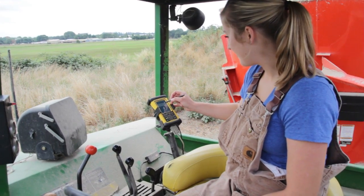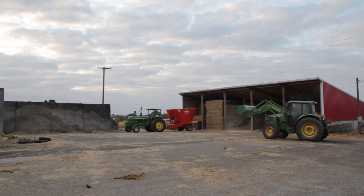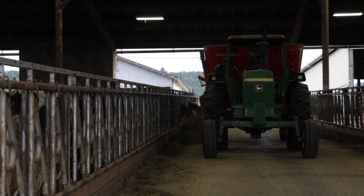We're using the Nomad Handheld and Easyfeed from DHI Computing Systems in Provo, Utah. The purpose of incorporating the Nomad and the whole Easyfeed system was to better monitor how we were feeding the cows and what we were feeding the cows.